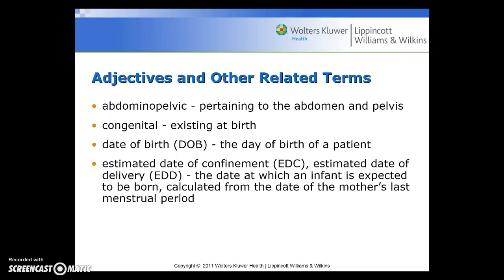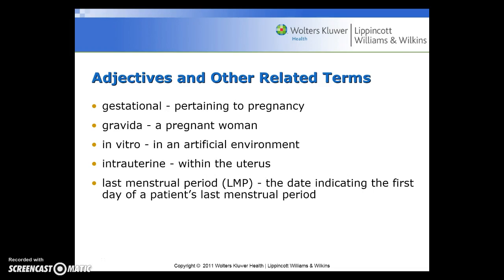Some adjectives and other related terms include: abdominopelvic, pertaining to the abdomen and pelvis; congenital, existing at birth; DOB for date of birth; EDC or estimated date of confinement, which is the estimated date of delivery or EDD — the date at which an infant is expected to be born, calculated from the date of the mother's last menstrual period; gestational, pertaining to pregnancy; gravida, a pregnant woman; in vitro, in an artificial environment; intrauterine, within the uterus; and LMP for last menstrual period, the date indicating the first day of the patient's last menstrual period.